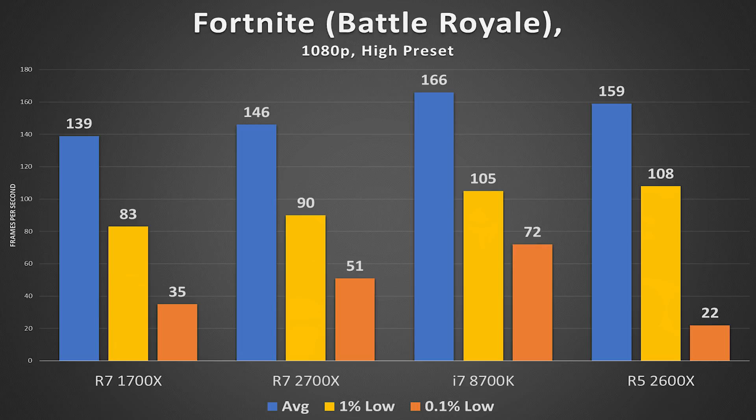Fortnite was a bit weird. The 2700X performed better than the 1700X, and the i7 was by far the best performer with the highest 0.1% and 1% lows. The 2600X performed very well on average, actually outperforming the 2700X and also in 1% lows. But in 0.1% lows, the most stuttering of all four CPUs occurred with the 2600X — so both the frequency range and limited core count are holding the R5 back here.